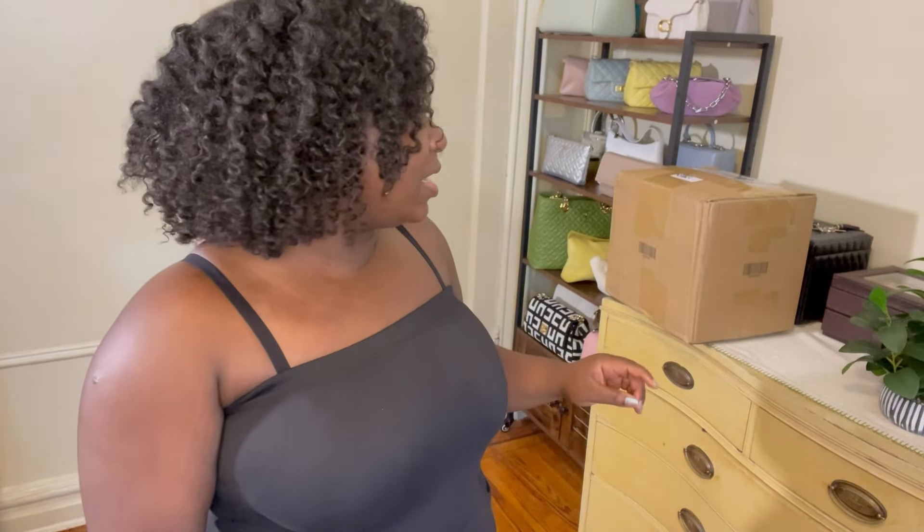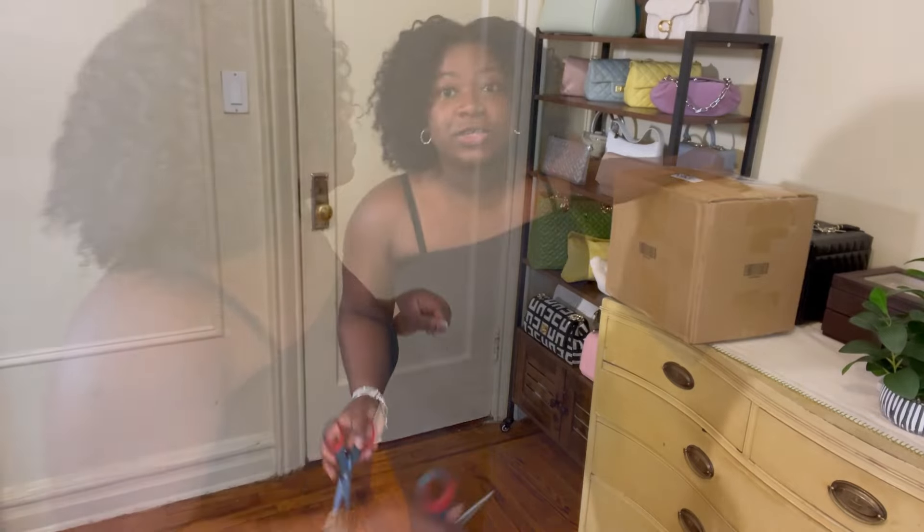Hello beautiful people, it's D'andra. If you are new here, welcome, and welcome back. I just did two videos — two clothing hauls, Zara and Nordstrom Rack — and right when I was checking my phone to see what's coming, Shein surprised me. I was not expecting to get this today at all, and they weren't giving me any updates. I think it's everything in one big box. This will be a try-on haul for sure.